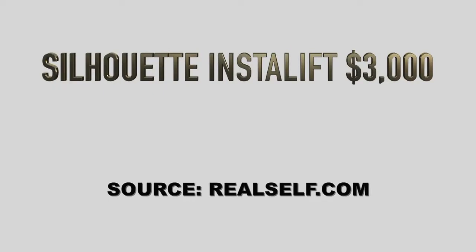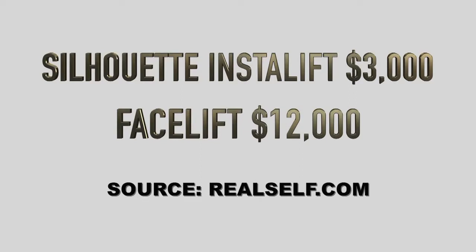And how long does this last? The sutures themselves last about two years. During that time there's continued improvement of the quality of the skin, and the lift lasts at least that long. The fee for Silhouette InstaLift varies by doctor but averages $3,000, versus the average cost of a facelift at $12,000 according to RealSelf.com.